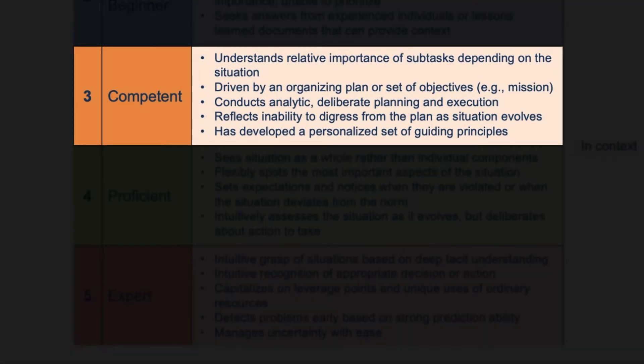Stage 3: Competent. These performers are characterized by deliberate, analytic, and intentional performance. They have acquired enough experience to assess and understand what's most important in the situation and are skilled at formulating plans that address mission or task goals. They can manage large sets of incoming information due in part to their understanding of priorities. However, because they are so reliant on structured and formulaic analysis, they tend to wed themselves to plans and fail to adjust when the situation changes — their highly analytical approach contrasts with the agile, flexible approach seen in more advanced performers.